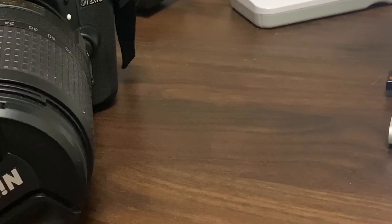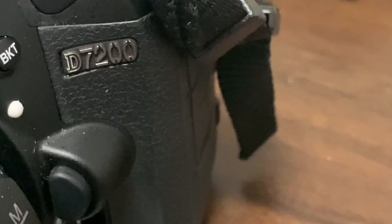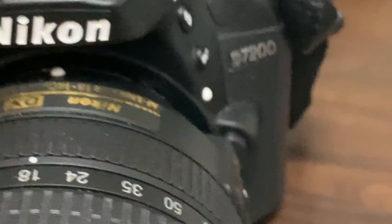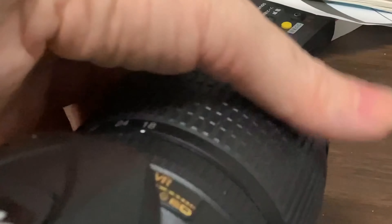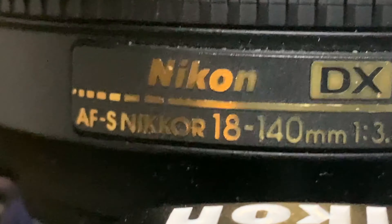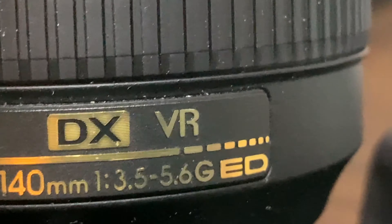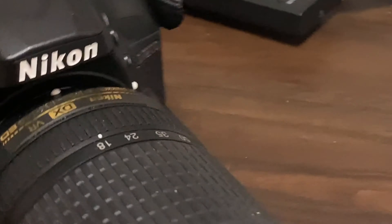I need help choosing a new lens for this — my Nikon D7200, it's a DSLR or crop camera. The lens it has on it right now is the kit lens, nothing fancy, nothing special — the lens it came with: 18 to 140 millimeter, f/3.5 to 5.6 G ED.